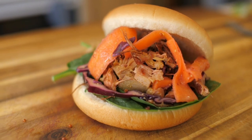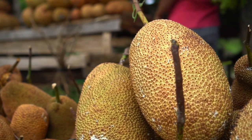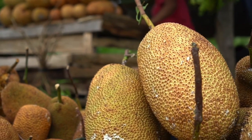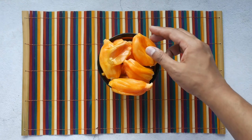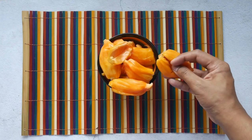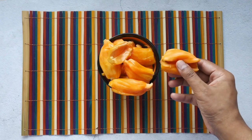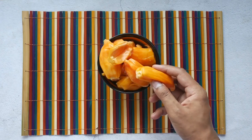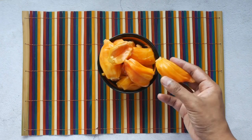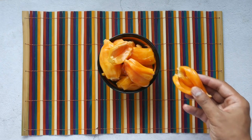However, jackfruit isn't safe for everyone to eat. If you have a latex or birch pollen allergy, avoid jackfruit, as both of these allergies can have a cross-reaction with it. Jackfruit also has a lot of potassium, which can be harmful to people who have chronic kidney disease or acute kidney failure. People with these conditions can develop hyperkalemia if they eat high amounts of potassium. Hyperkalemia is a buildup of potassium in the blood that can cause weakness, paralysis and heart attack.